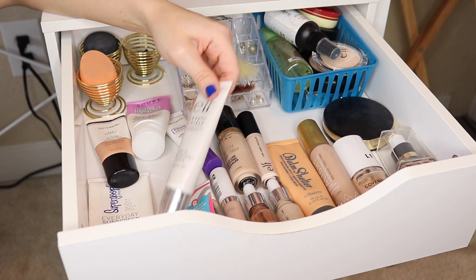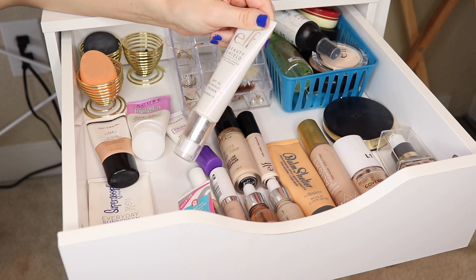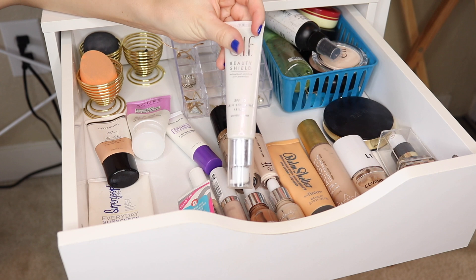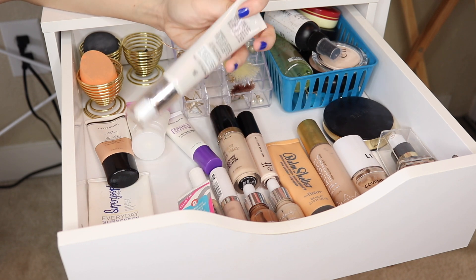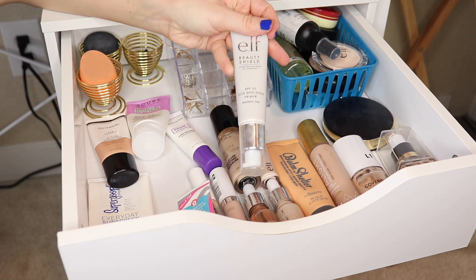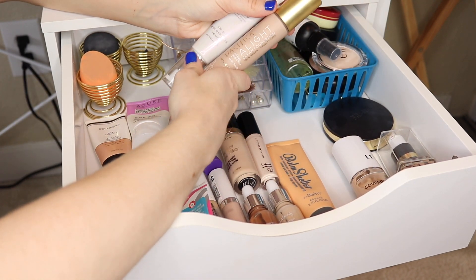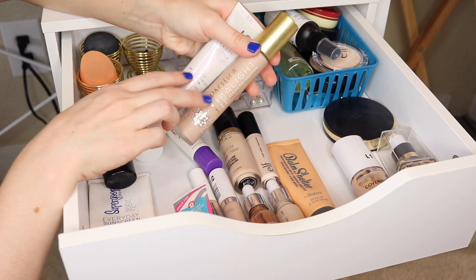I do want to pull out this e.l.f. Beauty Shield Skin Shielding Primer - it has SPF 50, and my mom actually gave this to me. It is a very mattifying, tinted mineral SPF primer, and I do want to try this out some more this month. I think I might also want to take out my Pacifica Alight Clean Foundation again - I think I had this in here the month before last. These two products are going to play nicely together since I've worn them together a couple times, and this foundation kind of requires a mattifying primer.